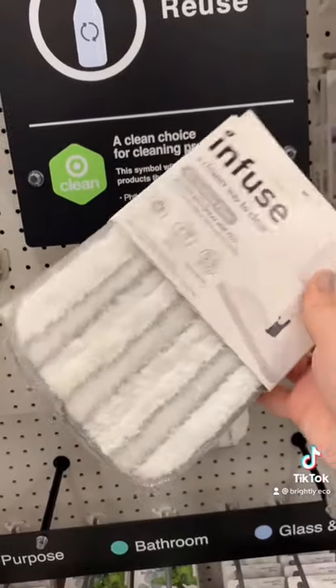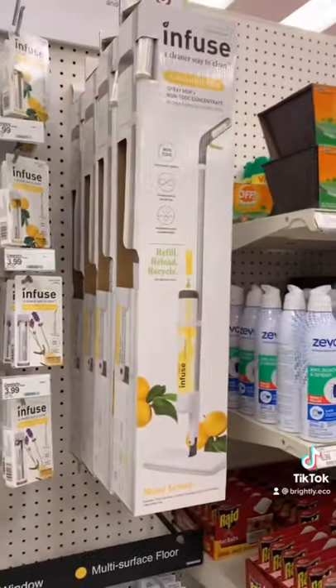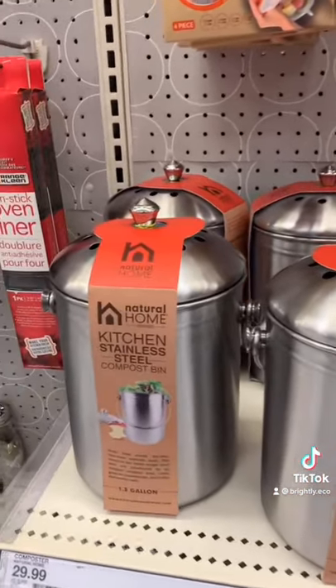Infuse carries a reusable Swiffer mop pad and they also have the regular mop sticks as well. For the compost lover, you can buy them their own compost bin — really ups their game.